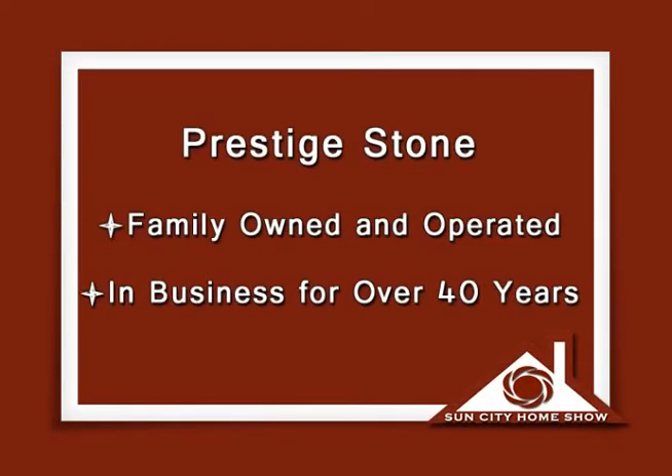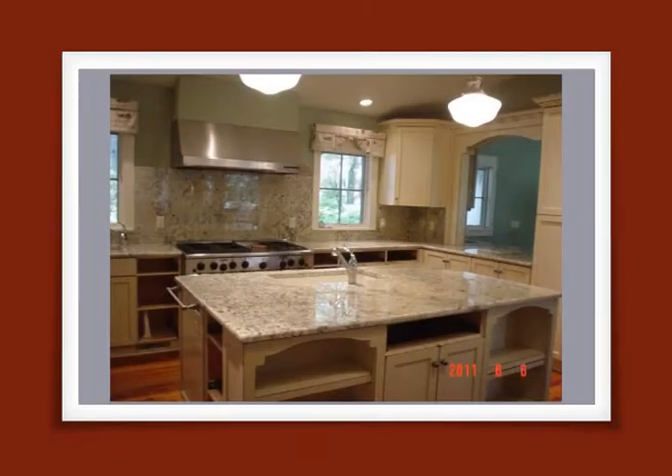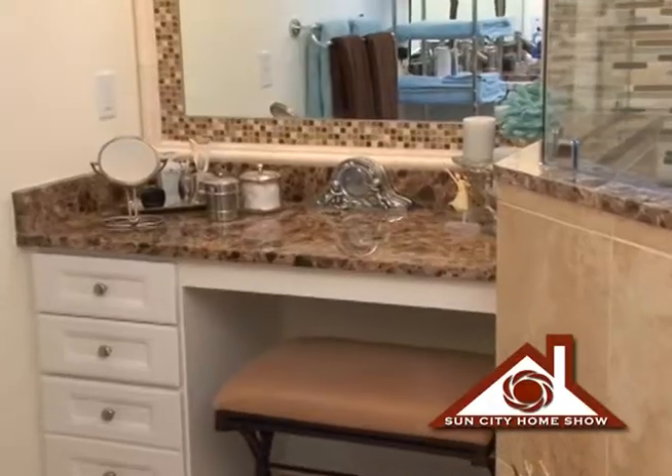Prestige Stone is a family-owned company. We've been in business for over 40 years, 13 of them here in the Lowcountry. Bathroom remodels, kitchen countertops — it's what we do. We are an all-inclusive company. In this bathroom here we took out a wall, a full bathtub, and a shower, and we converted it to a standalone shower with body sprays and a makeup station.